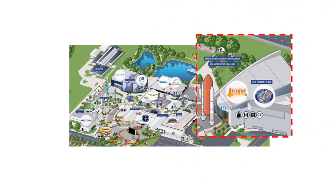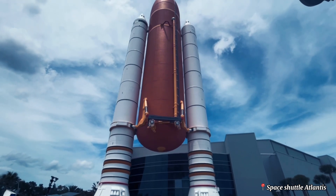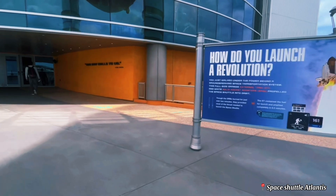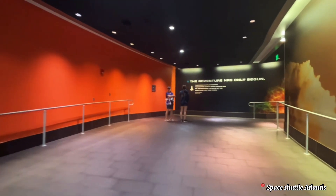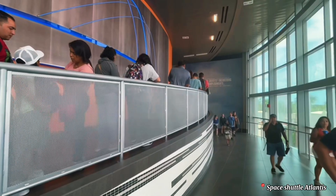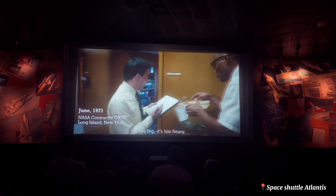Back at the main complex, don't miss the Space Shuttle Atlantis exhibit. As you enter, you will watch a cool video showcasing Atlantis' incredible missions.